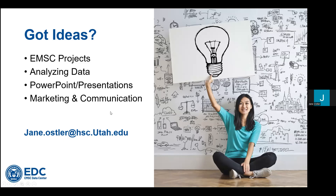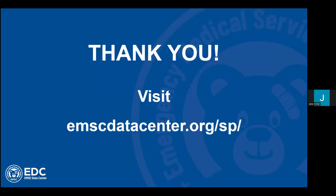Please feel free to reach out to me at the email address listed below if you have any great ideas. November and December are the times we plan for the new year, and we're excited to bring you another great set of trainings. We really appreciate you joining and visiting with us today. Please feel free to check out our website at emscdatacenter.org/SP — that's Center for State Partnership. We hope you enjoy the rest of your day and look forward to seeing you in the new year. Take care, everyone.